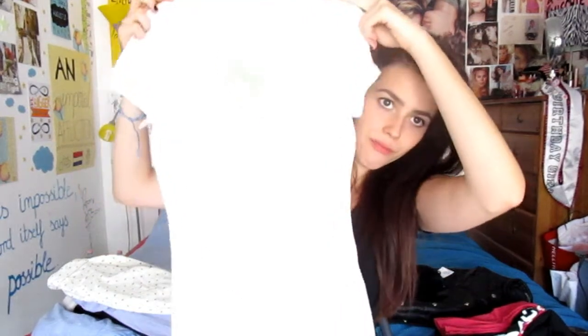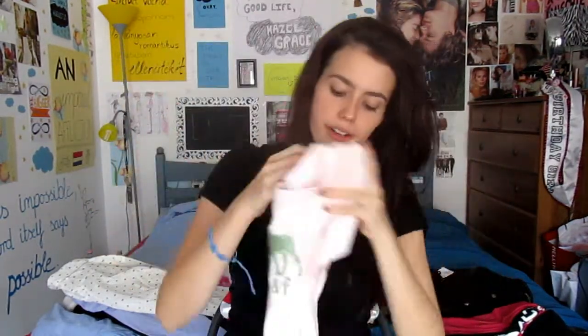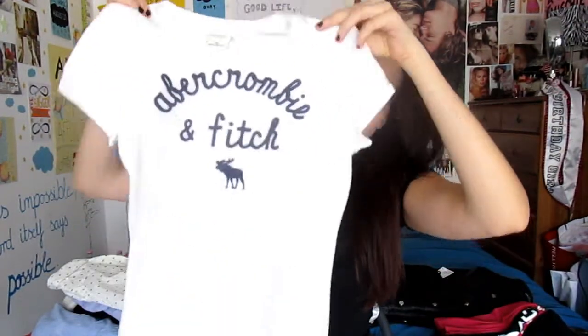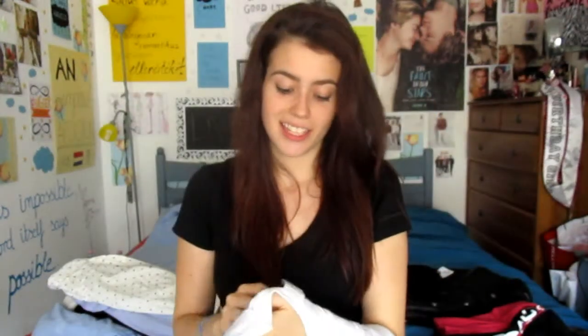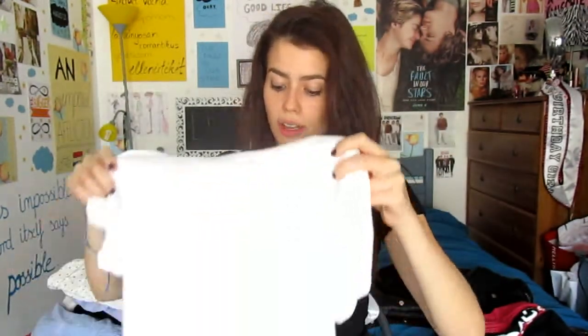From Abercrombie & Fitch Kids I got two t-shirts. The first one is a baby pink cute t-shirt, and the other one is just a white t-shirt from Abercrombie. I got them in the kids' store because I didn't like the normal adult-size t-shirts, so I just went with the cute ones from the kids' store.